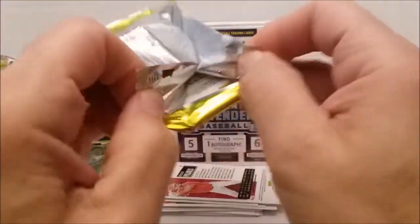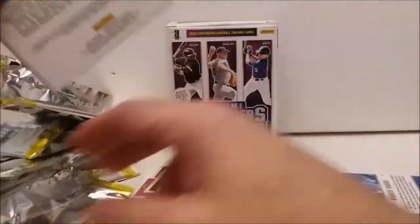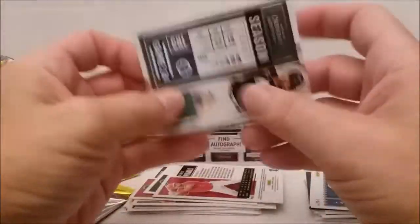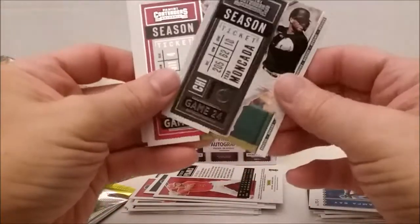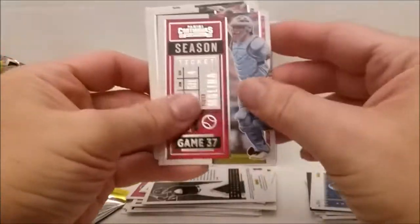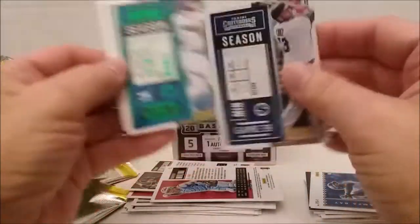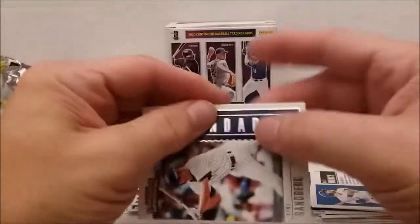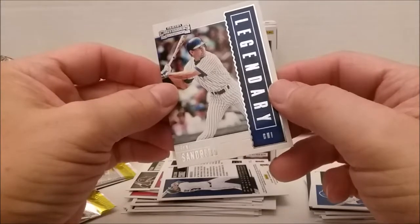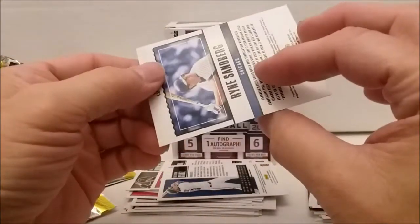Maybe we can beat the odds and make it two autographs, get somebody good. Look at that — Ryan Sandberg on the back of this one. Woo-hoo. Yon Mankata, Yadir Molina, and Nelson Cruz. Our green one in this pack is Max Muncy — do we already have him? And the legendary Ryan Sandberg. He's legendary.